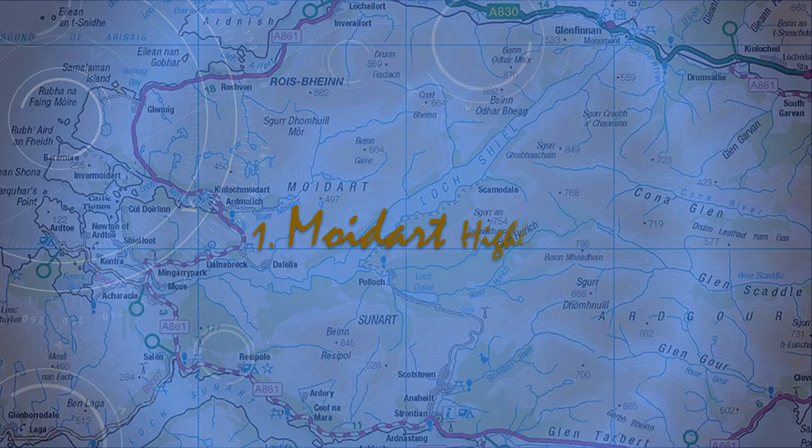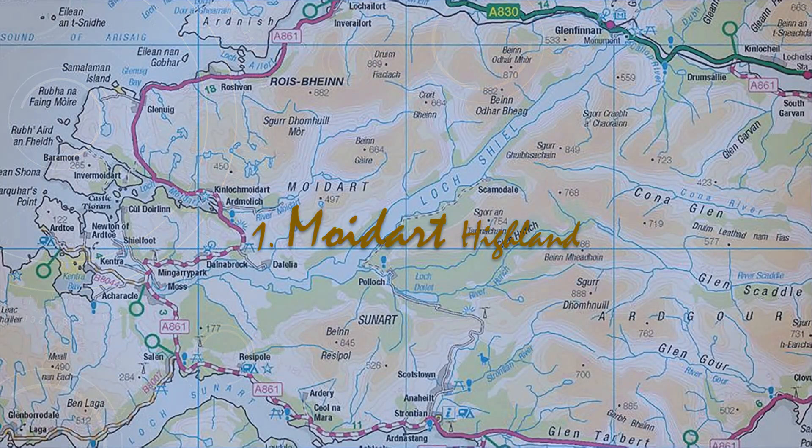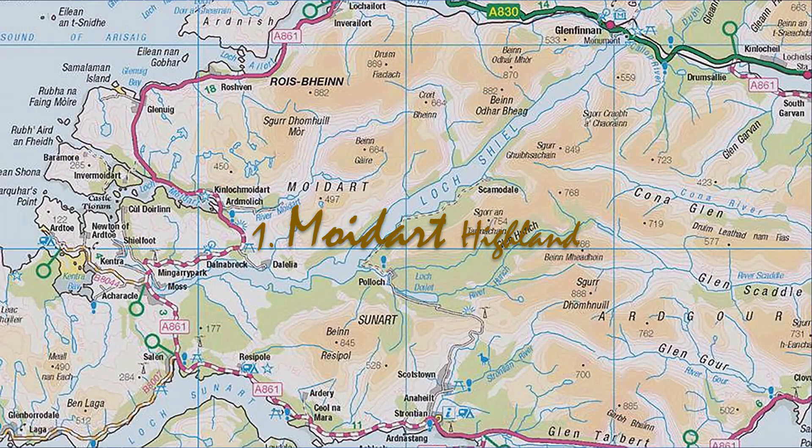For my first tour in this new series, I choose the stunning and dramatic scenery west of Fort William around Moidart in the Scottish Highlands.